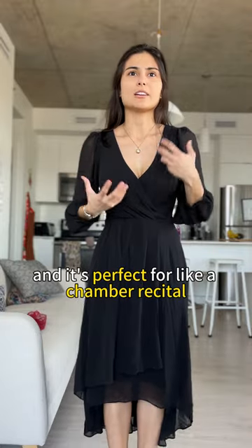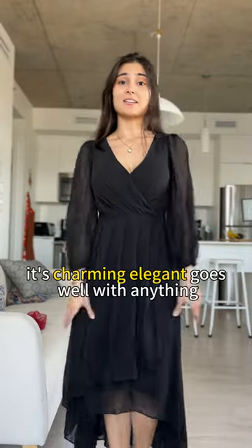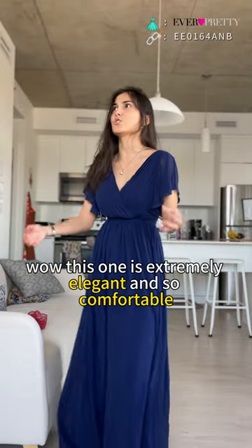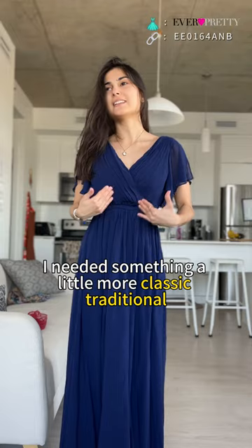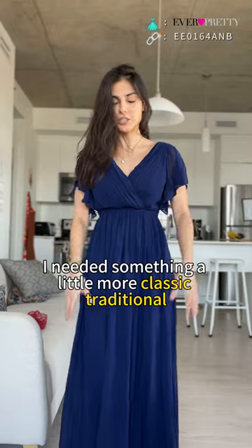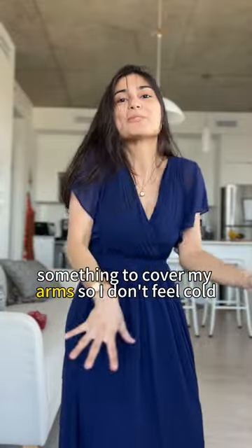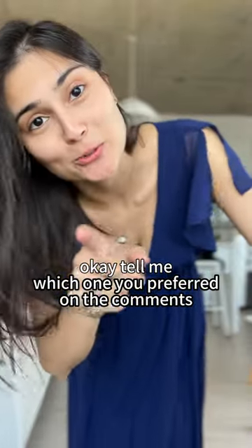I always need to have something covering me. It's perfect for a chamber recital — it's charming, elegant, it goes with anything. Wow, this one is extremely elegant and so comfortable. I needed something a little more classic and traditional, something to cover my arms so I don't feel cold. Tell me which one you prefer in the comments!